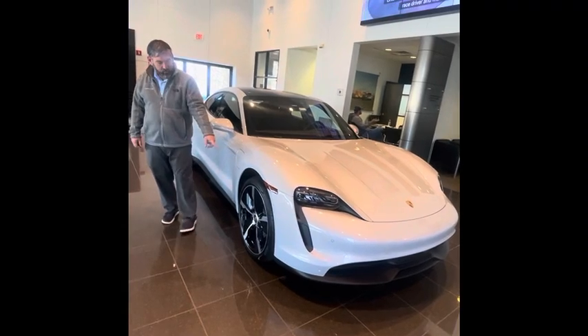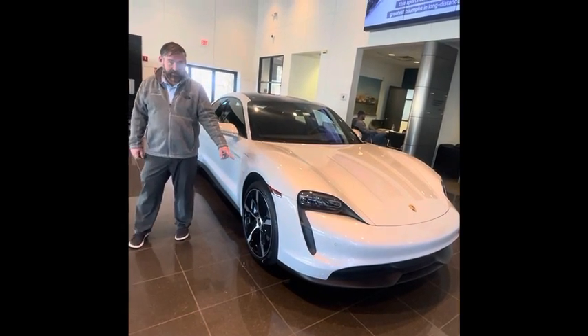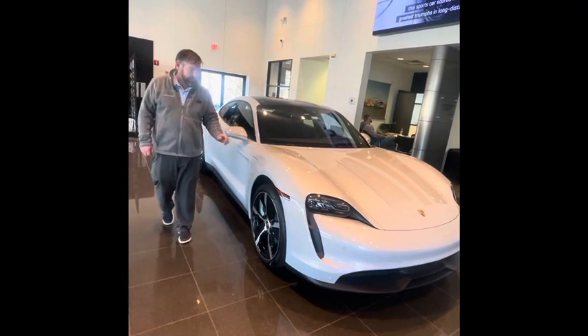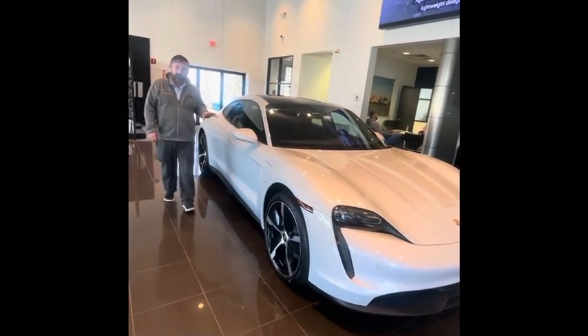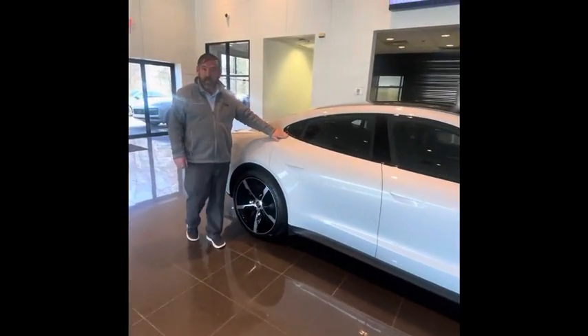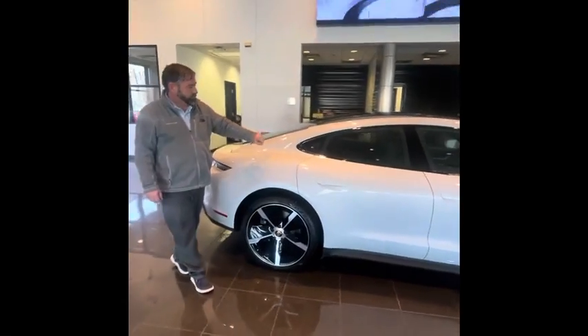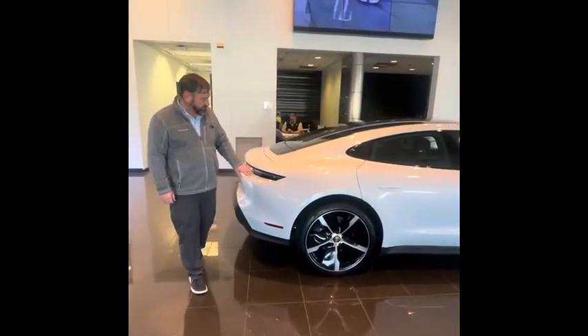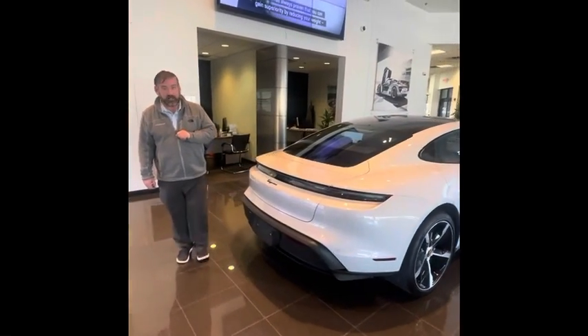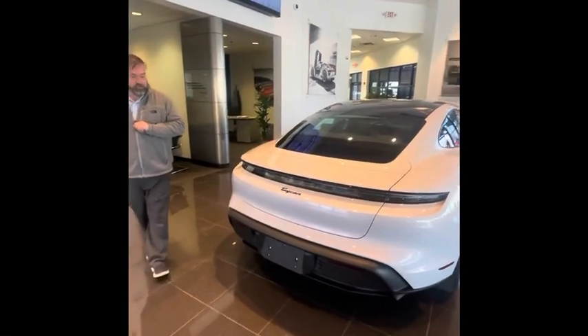It's fitted with the 21-inch Sport Taycan exclusive design wheels in high-gloss black with colored crests. High-gloss black window trim to match the wheels, and also the Porsche Taycan logo is in high-gloss black to match.